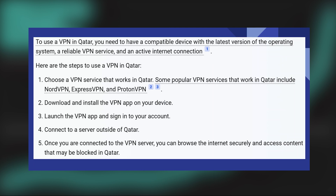Here are the steps to use a VPN in Qatar. First, choose a VPN service that works in Qatar. Some popular VPN services that work there include NordVPN, ExpressVPN, and ProtonVPN.